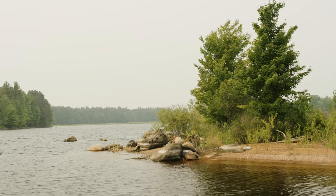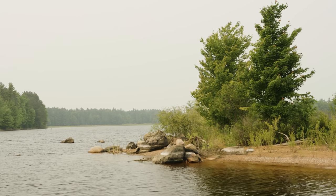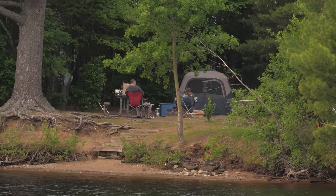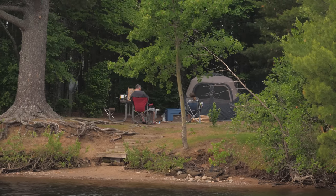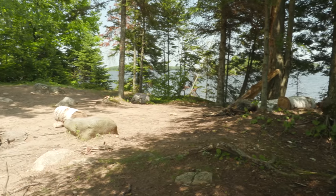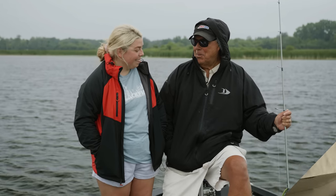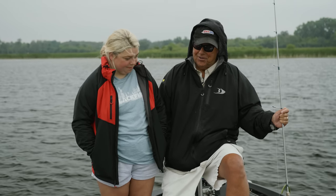A fun day on the Willow Flowage today. Unfortunately the walleyes weren't biting, but the bass gave us a lot of fun. You can actually come out here by boat and there are campsites — we have a campsite right behind us, another one over there, about a couple dozen of them out here. They're on a first come, first serve basis, just your state campground rules. You can stay up to two weeks and it's all free camping.